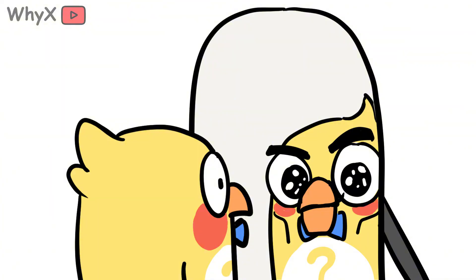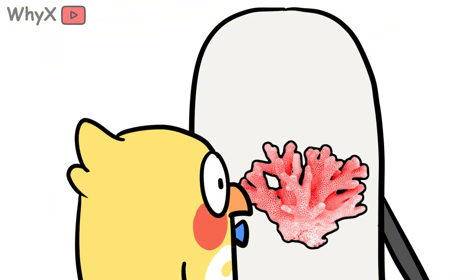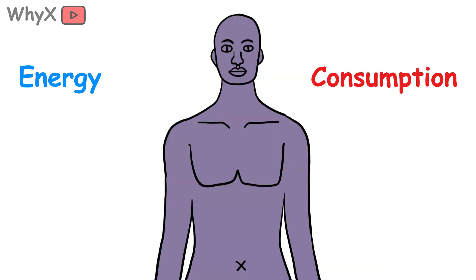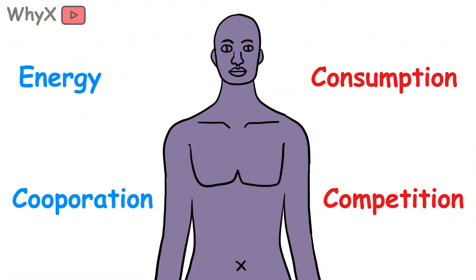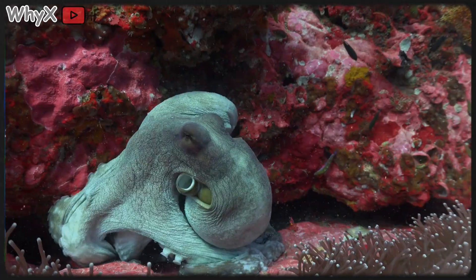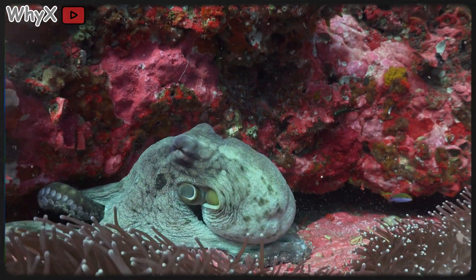And when you realize that, coral starts to feel less like a curiosity and more like a mirror. We're not so different from it. We, too, rely on balance — between energy and consumption, between cooperation and competition. Coral shows us what happens when that balance tips too far. It doesn't scream. It doesn't run. It just fades. One color, one breath, one partnership at a time.